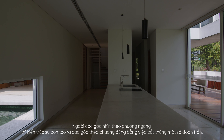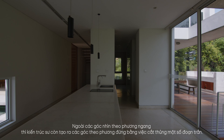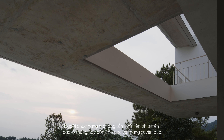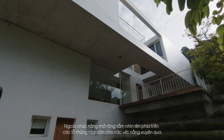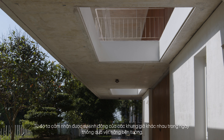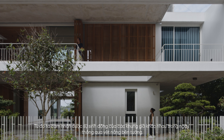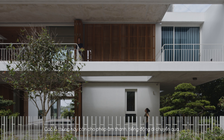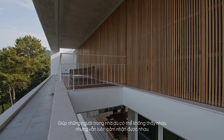In addition to the horizontal views, the architect also created vertical angles by cutting through some ceiling segments. Beyond expanding the view, these openings also allow sunlight to pass through. From there, we can feel the vibrancy of different time frames of the day through the sunlight on the wall. These holes also allow sound to pass through, helping family members who may not see each other but still feel each other's presence.